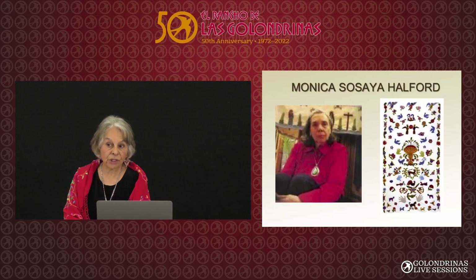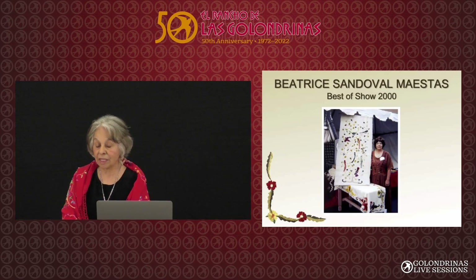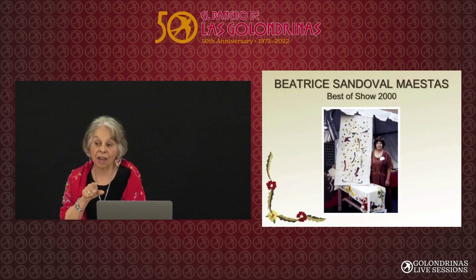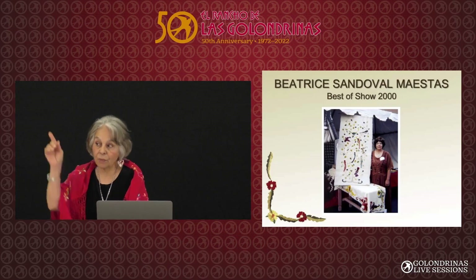I didn't get in the first time because I was using commercial yarn and commercial fabric. Beatriz Sandoval Maestas won Best of Show in 2000 because she had resurrected Sabanilla — it hadn't been seen at Spanish Market for a long, long time. So she set the bar. I met her and told her I didn't get into market, and she said, 'Well, you come with me.' And she brought me here.